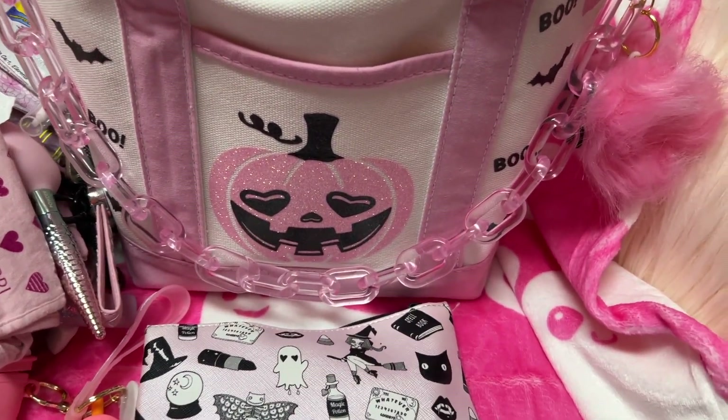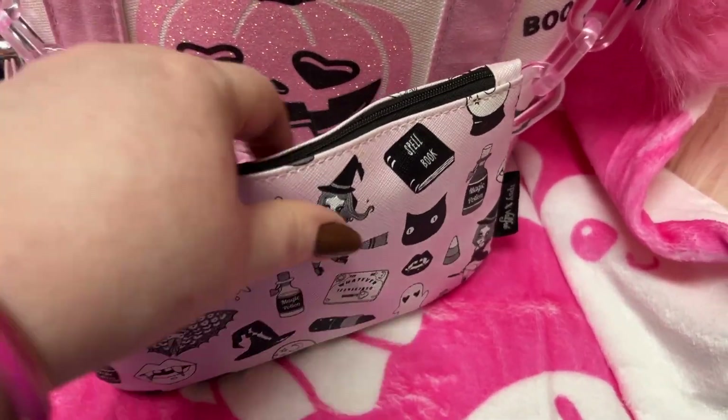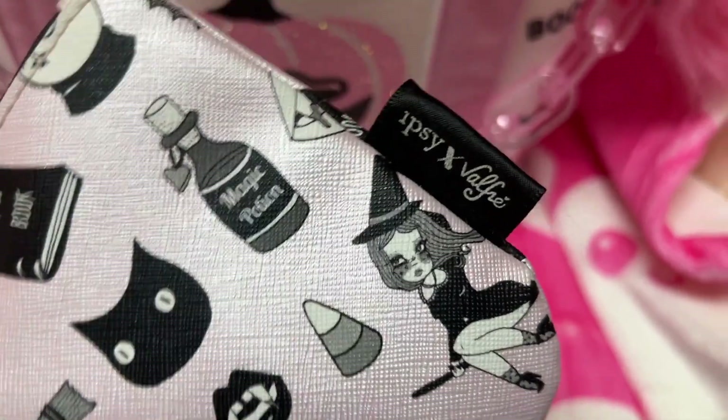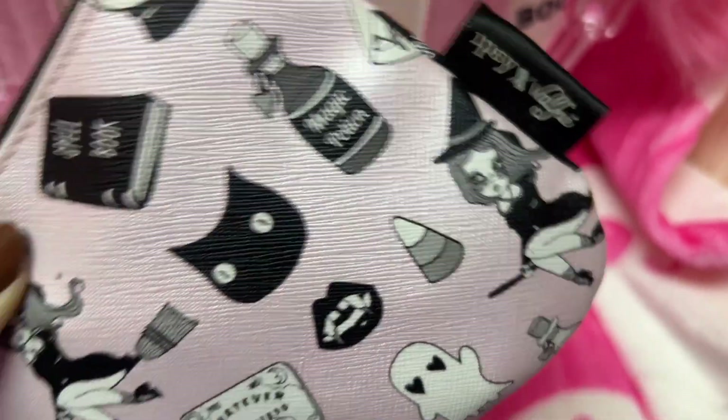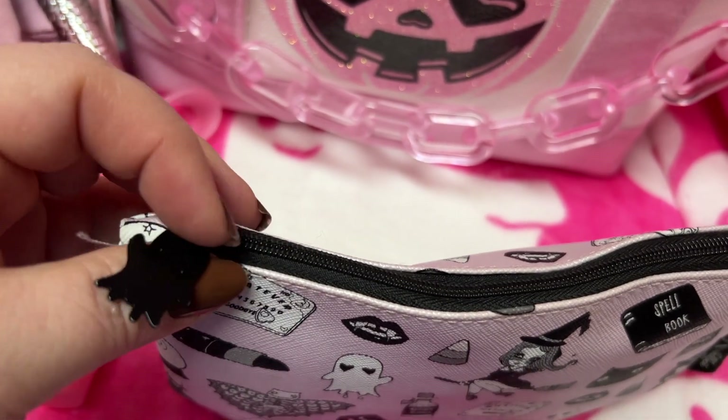Let's see what we got here. This case I've had for a few years — it's from Ipsy. And there's a little ghost — how cute is that?